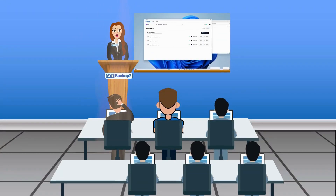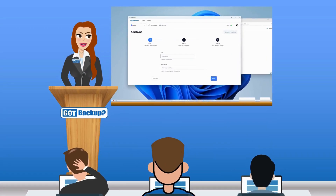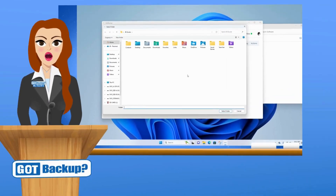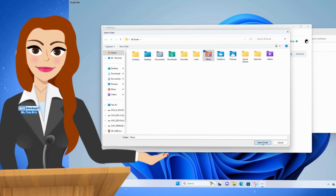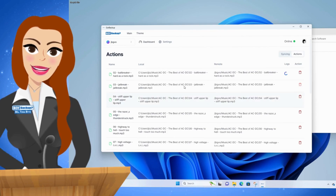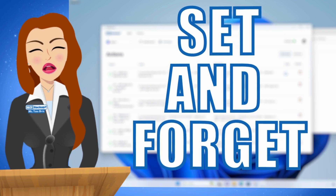GotBackup offers unparalleled ease of use. With our simple three-step setup process, users can effortlessly select which specific folders on their device to backup to their GotBackup cloud with just one configuration. Once set up, it operates seamlessly in the background, requiring no further attention. It's truly a set-and-forget solution.